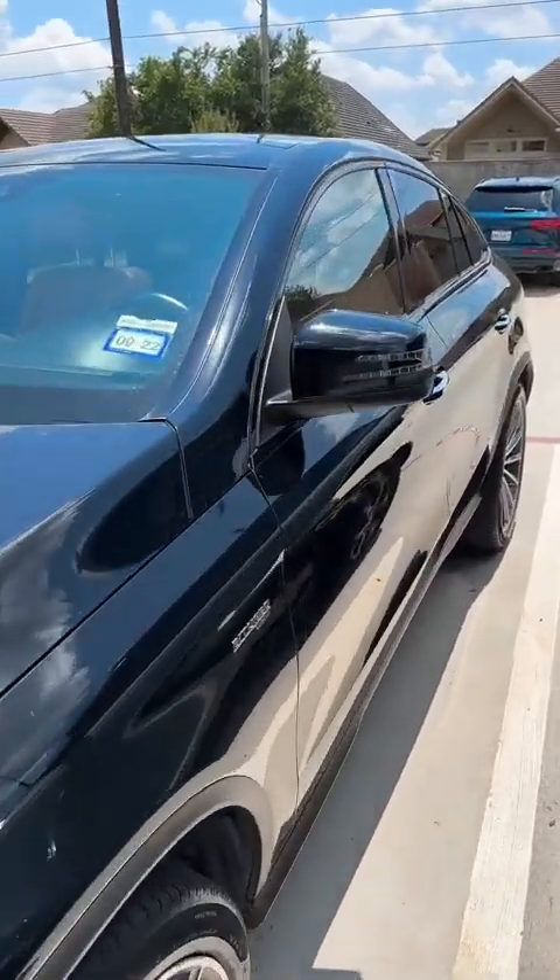I was like, damn, this car looks so good, it's so fast, it sounds crazy. The sound on these V6s is actually — in my personal opinion — better than the sound on the V8s, the four-liter twin-turbo AMG V8s. I think this engine sounds just so much better. So anyway, I ended up buying this car.